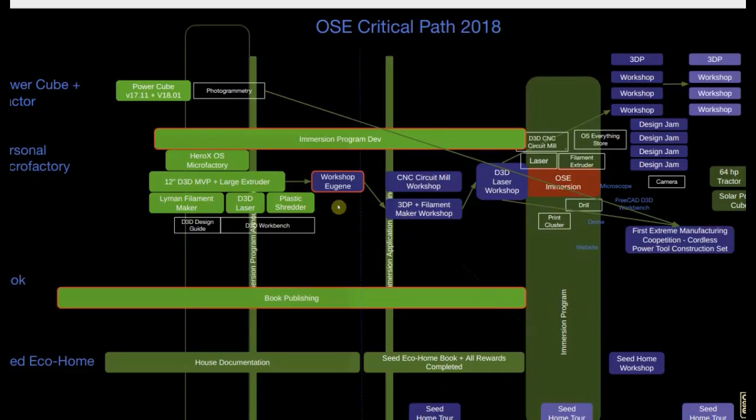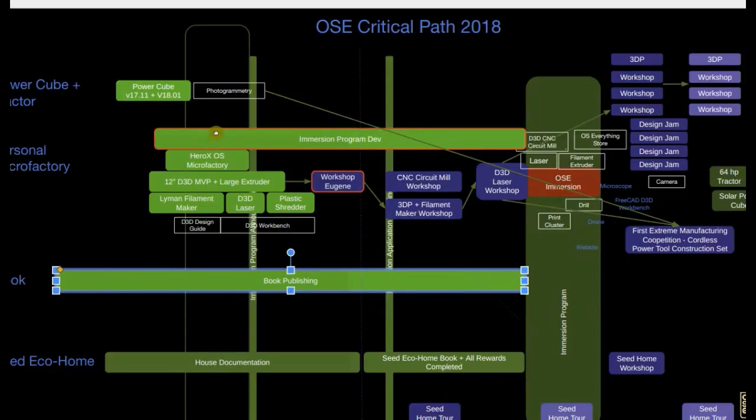That's the main thing about the roadmap. I'm definitely working on a book — every day I'm putting a few hours into writing it, which is going to be critical for culture-setting and path-setting for the immersion program. The red parts are my tasks. There's also the HeroX Microfactory, still on a drawing board. 12-inch D3D with large extruder, getting back to the Lyman Filament Maker, D3D Laser Cutter, Plastic Shredder — those all go to the microfactory.